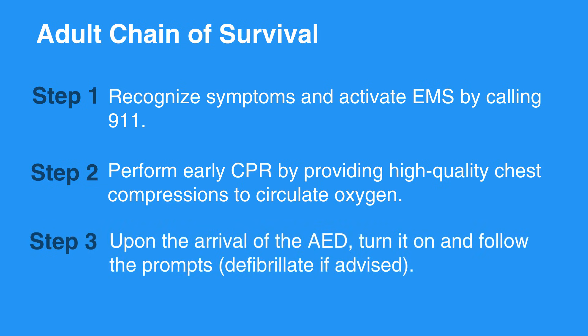Upon the arrival of the AED, turn it on and follow the prompts, and defibrillate if advised.